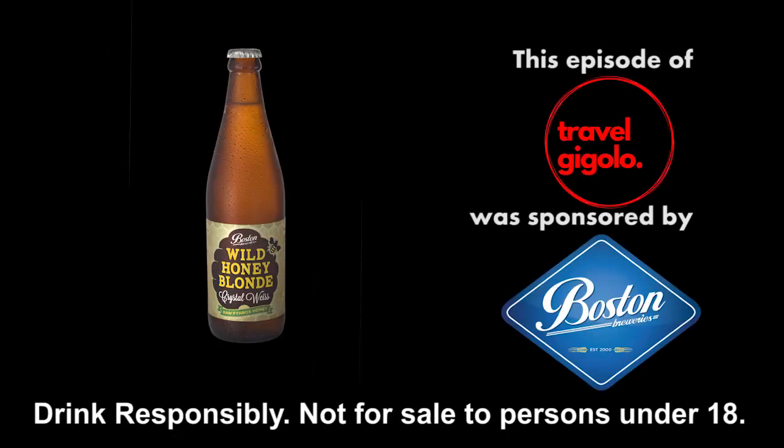Thank you to sponsors Boston Breweries. Remember to drink responsibly — not for sale to persons under the age of 18.